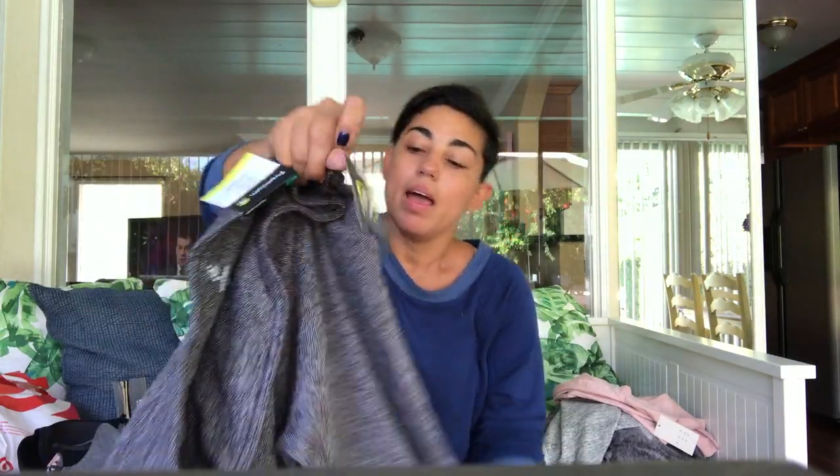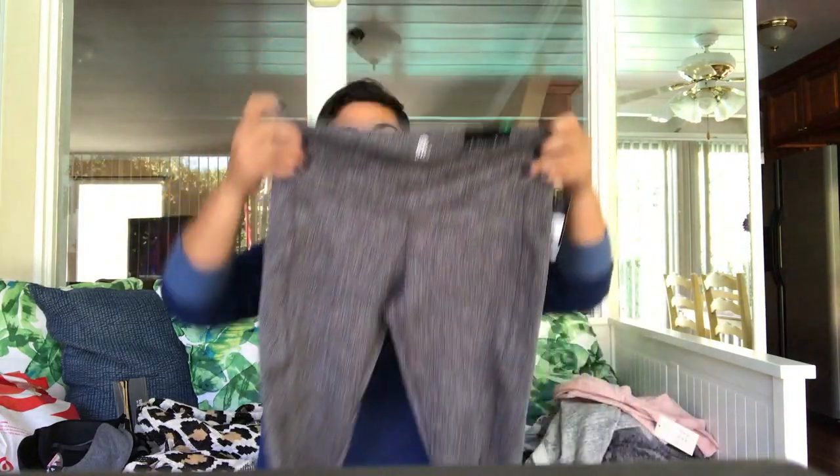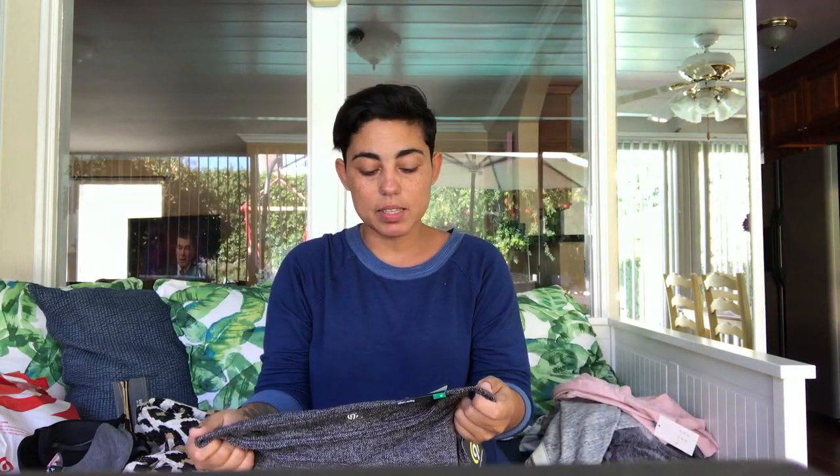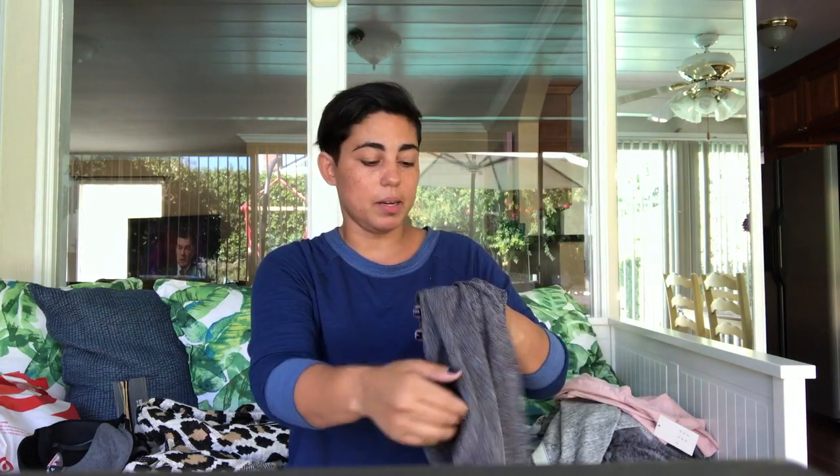I got these from the Champion line at Target. What I really like about them is they're leggings for working out but they're super thick. It says maximum coverage and they are not lying, these are really great. I just wish they would have had them in more colors — they just had this darker gray and a heather gray — but they feel really great.